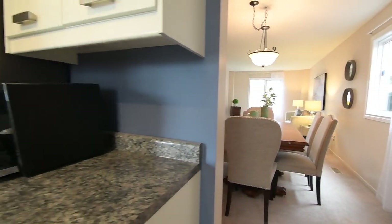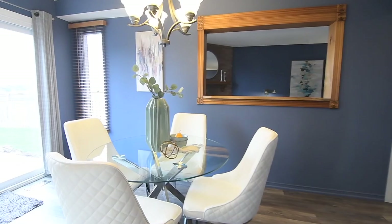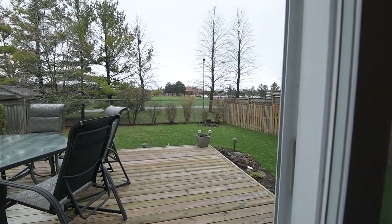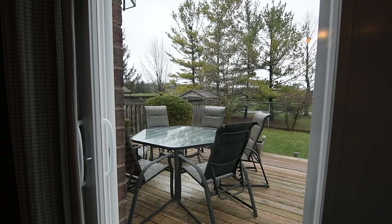The breakfast area's two accent windows have wooden Venetian blinds, and the sliding door walkout opens to a nicely sized and fenced backyard with a storage shed, garden beds, and a large entertaining deck. The chain-link fencing at the rear allows for an open view of the green space beyond the yard.